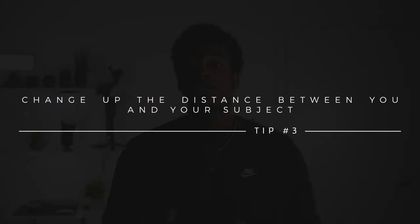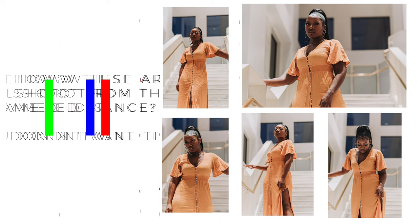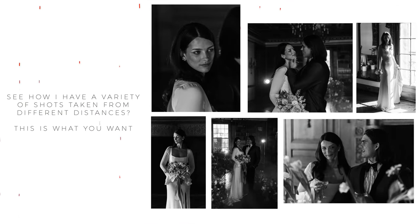Tip number three: change up the distance between you and your subject. When you're out shooting with a model or whoever it may be, don't be afraid to get closer to them. Obviously don't just get up in somebody's face, but don't be afraid to ask. My fellow prime shooters know exactly what I'm talking about — you'll find a great angle, pose your model exactly how you want them, and then just shoot away without moving an inch for majority of the shoot, all because you didn't want to ask if you could get closer. Trust me, I've done it before.